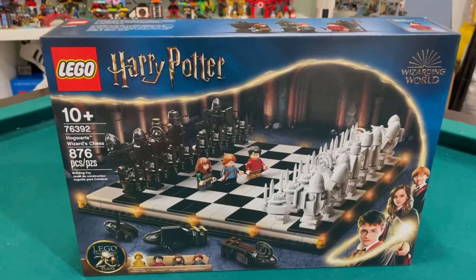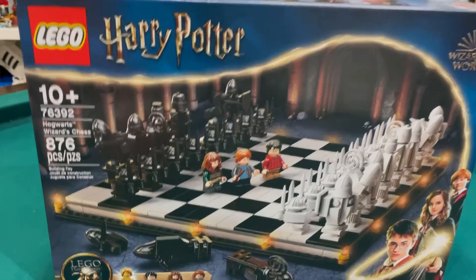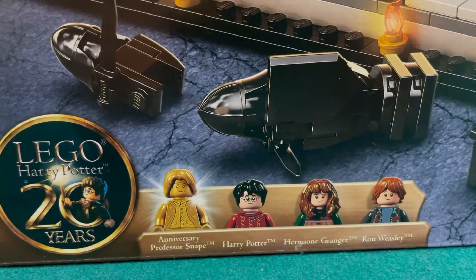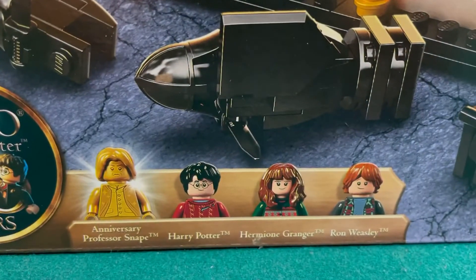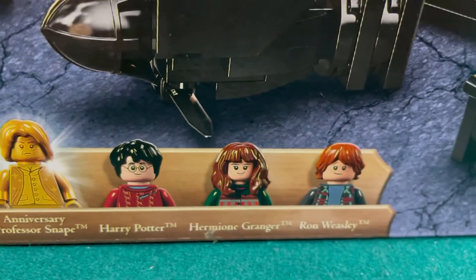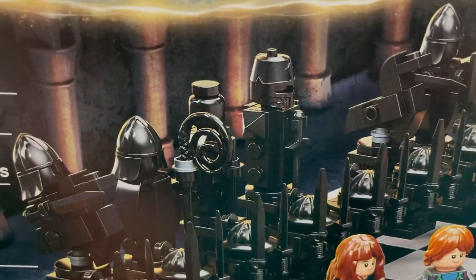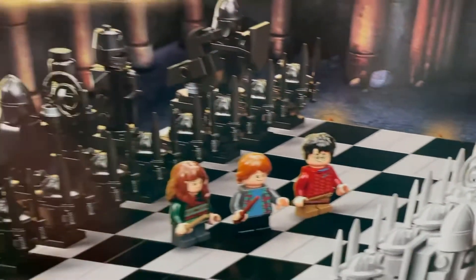First up we have Hogwarts Wizard Chess — the Harry Potter chess set. And look, there's another golden minifigure. This one is Professor Snape. You also get Harry Potter in... what kind of costume is that? A jacket? I think it's just a sweater. You get Hermione Granger and Ron Weasley. And these are all the pieces.